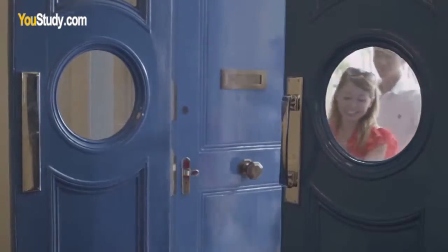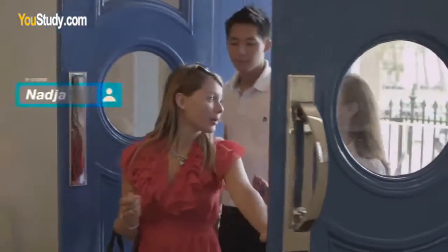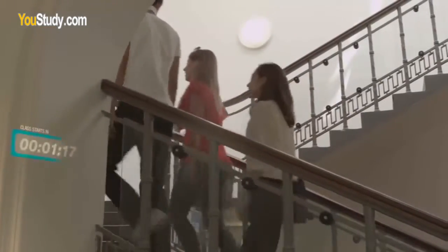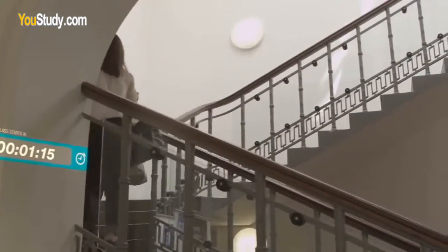My name is Nadia and I'm from Switzerland. Last spring I decided to take a break from my studies to learn languages, and this was the first time I got in contact with the EF effective learning system.